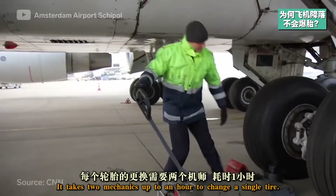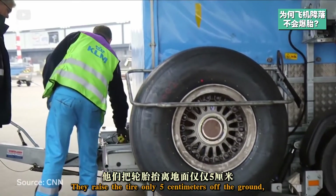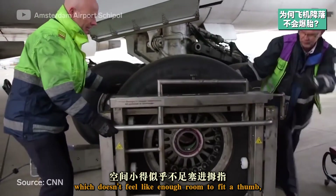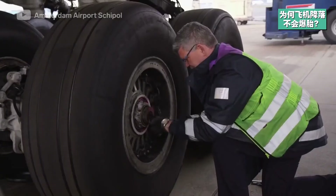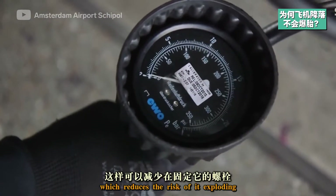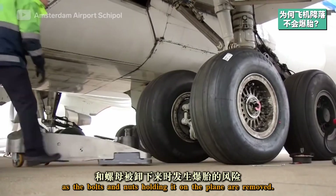It takes two mechanics up to an hour to change a single tire. They raise the tire only five centimeters off the ground, which doesn't feel like enough room to fit a thumb, let alone change a plane tire. The mechanics take off the hubcap and reduce the tire pressure from 200 to 30 psi, which reduces the risk of it exploding as the bolts and nuts holding it on the plane are removed.